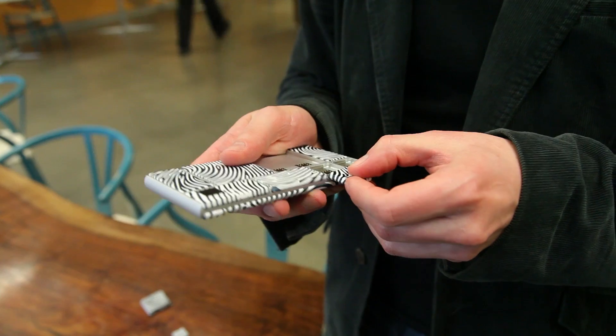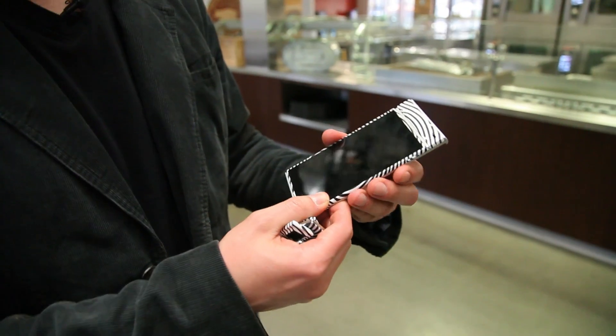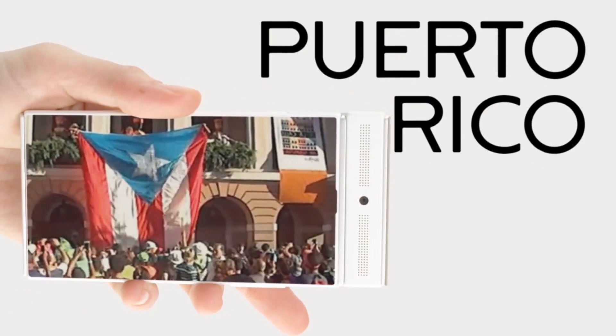In the Spiral 2 prototype, we have new custom integrated circuits for the on-device network. We have 3G functionality. We've moved the electropermanent magnets into the endoskeleton and out of the modules of the device. And we'll also talk a little bit about what's coming next in Spiral 3, as well as the market pilot, which we'll be doing in Puerto Rico.